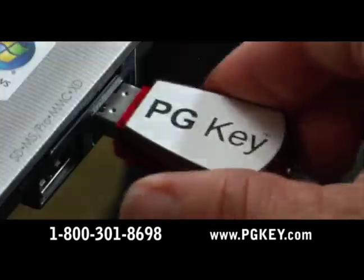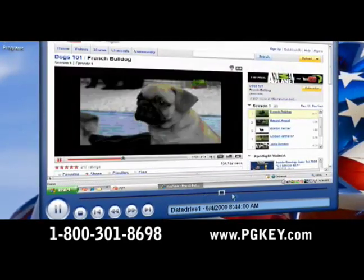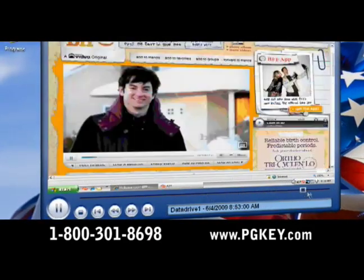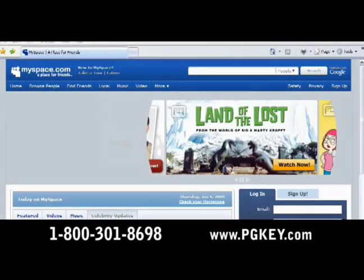When PGKey is in, 10 powerful parental controls are activated that help to create a safe environment. And PGKey records up to 60 hours of computer use that I can review just like watching a movie. If PGKey is removed, the computer cannot be used.